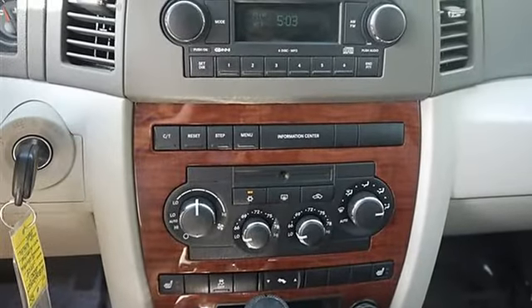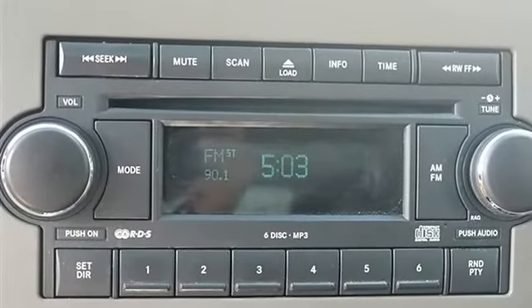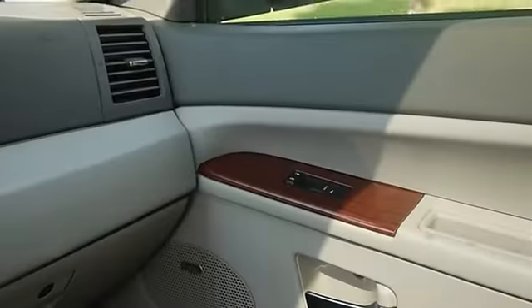Leather trimmed low-back front bucket seats (STD). Trailer Tow Group 4, including: 7 and 4 pin wiring harness, class 4 hitch receiver, HD engine cooling. Rear Wheel Drive.